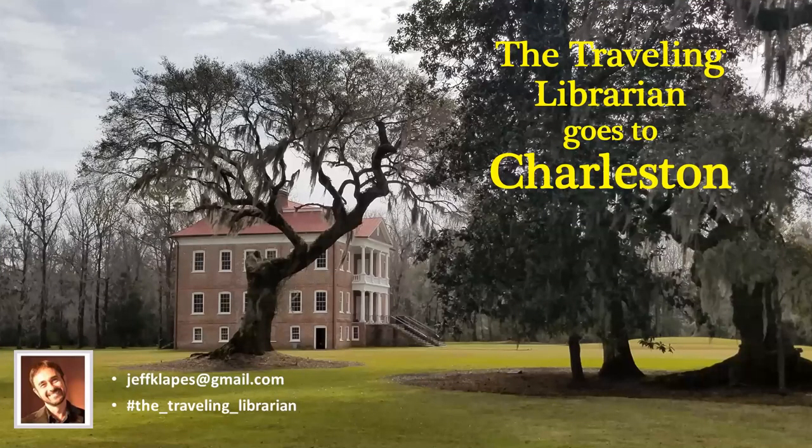Hi everyone, and welcome to another episode of The Traveling Librarian. I'm Jeff Kleips from the Reference Department at BB Library in Wakefield, and I'm happy to have you join me on yet another armchair travel adventure.